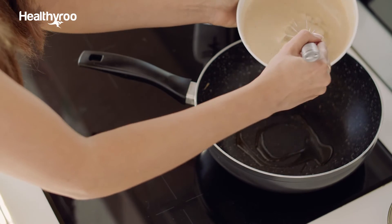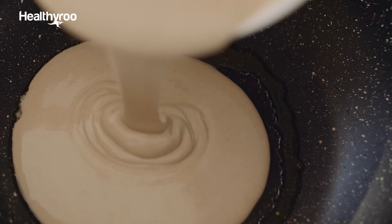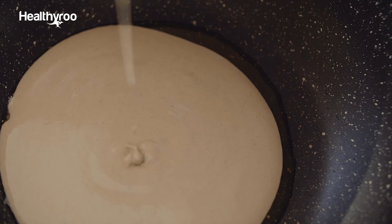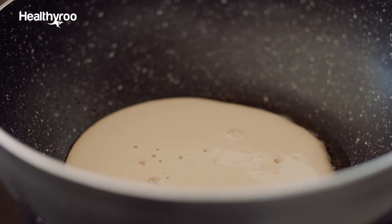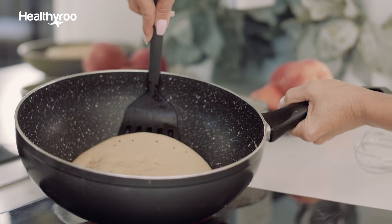Your pancakes need to be about the size of a plate and we'll plate it up and make a stack. Healthy Roo Complete Protein is a unique blend of organic brown rice and pea isolate protein. When it starts to bubble is when you're ready to flip.